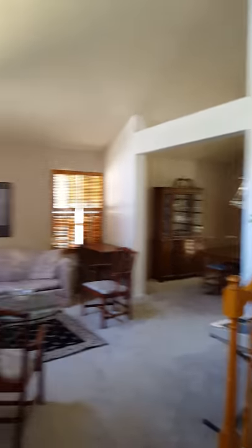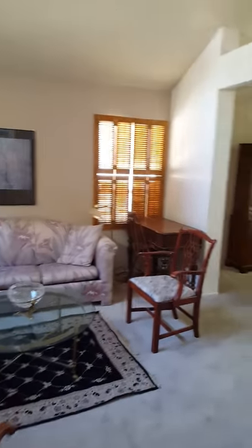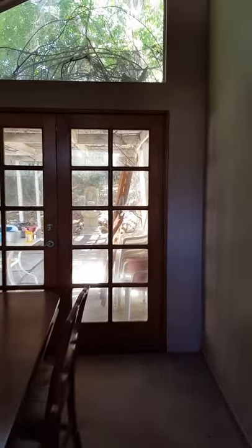Okay, so we have the foyer. And this is the living room. And as we walk through, this is the dining room. I have a patio behind me. Forgive me, it still needs some work here — we're in the middle of cleaning a little bit.